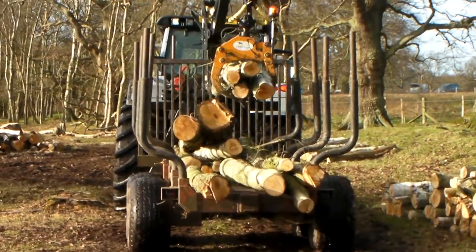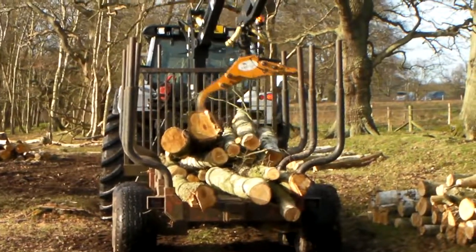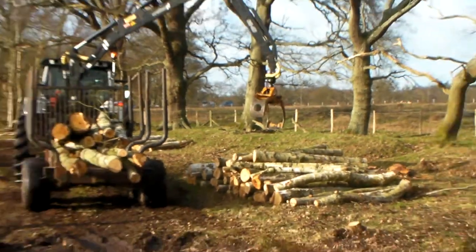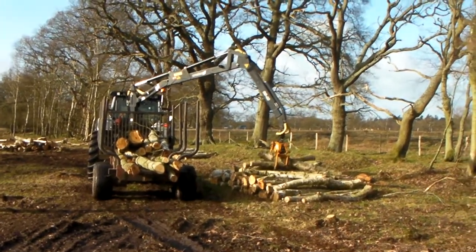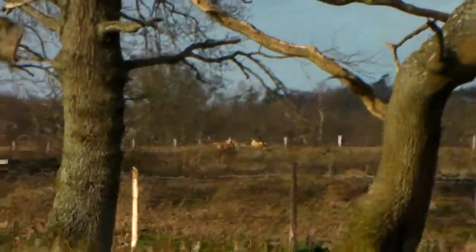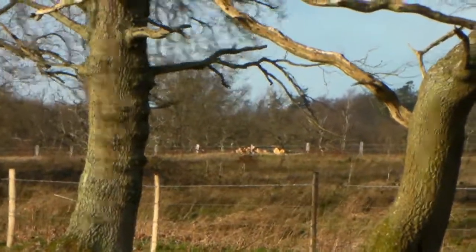It's very slow, very methodical — it's a bit like an opposite game of Jenga, very therapeutic I'd imagine if you were driving that thing. And in the distance, up there in the middle of the screen, is the stack of timber which is where he's then taking it.